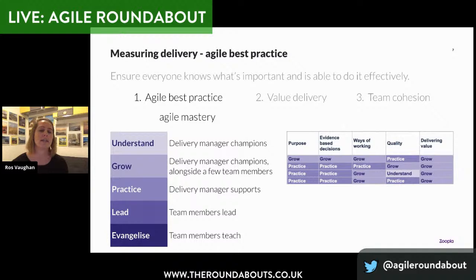We're also thinking about the teams' mastery levels around agile principles — to understand how much teams can independently execute on their agile best practice without the support of a delivery manager. Getting teams over time to come out of the 'understand, grow' phase and into 'practice, lead, evangelise' — where they're actually taking responsibility, challenging each other and holding each other to account for the agile best practice and their ways of working. One of the measurements we're looking at is seeing that positive trend over time of helping teams to build out these skills and practise without delivery's dedicated support.